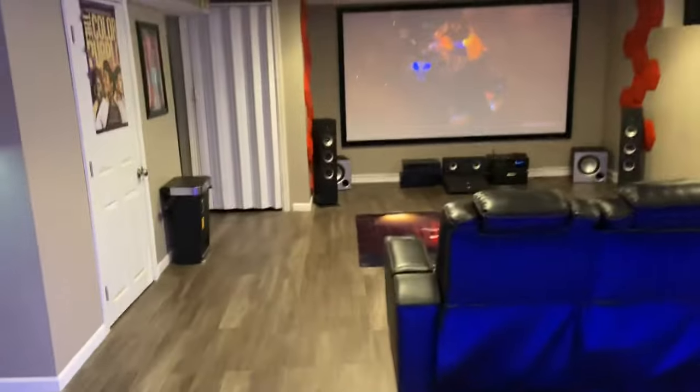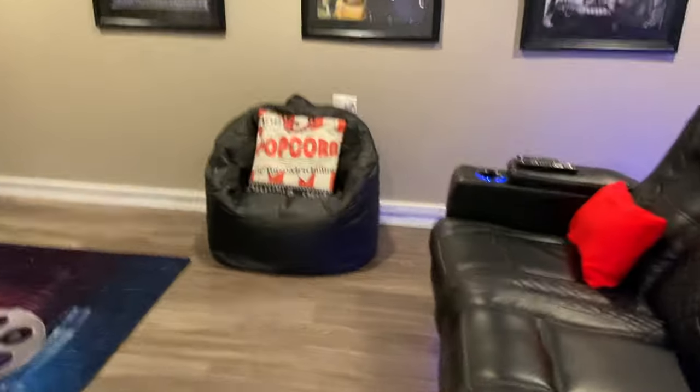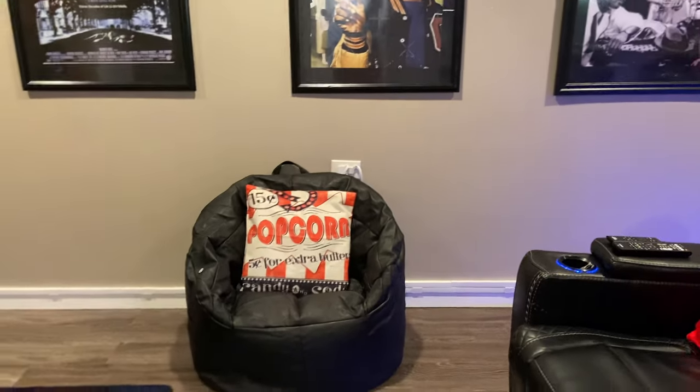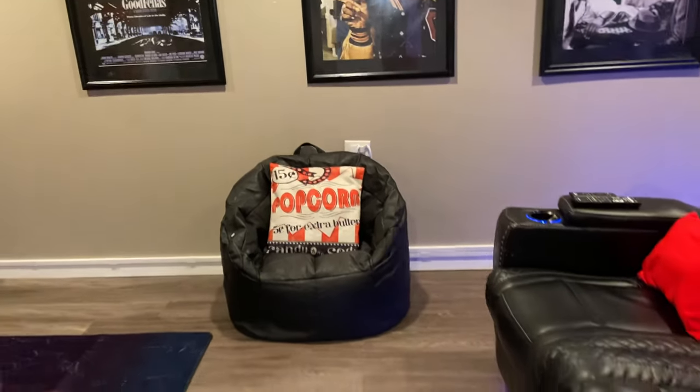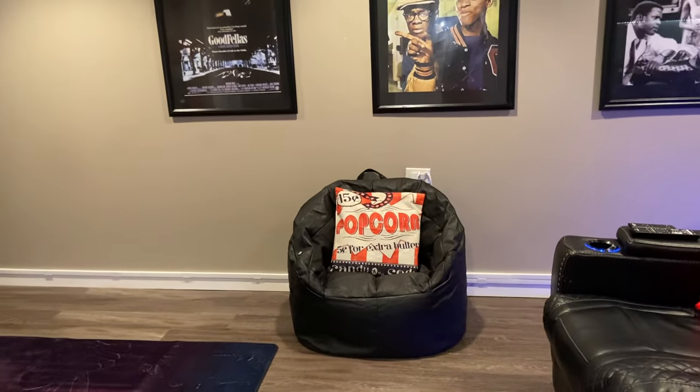What we plan to do is get more bean bags, because this one actually vibrates — it's a vibrating bean bag. We're planning to get a few more of those, and that'll also give you some extra seating. I don't mind sitting in it because I love it — it vibrates my back.